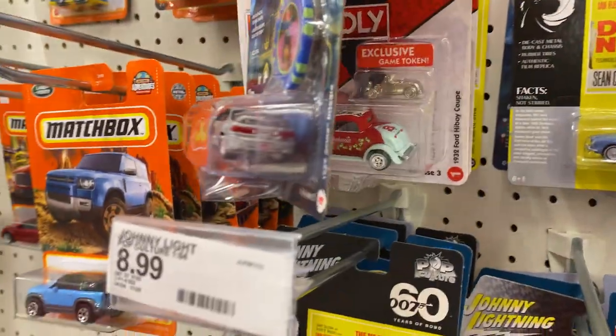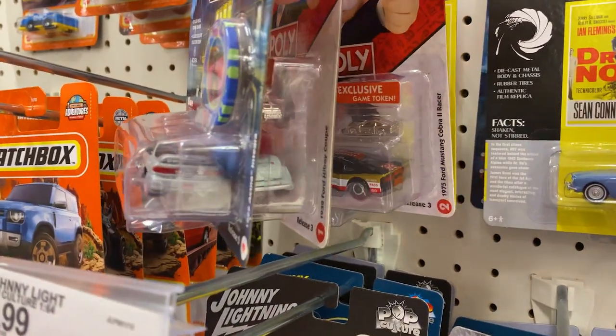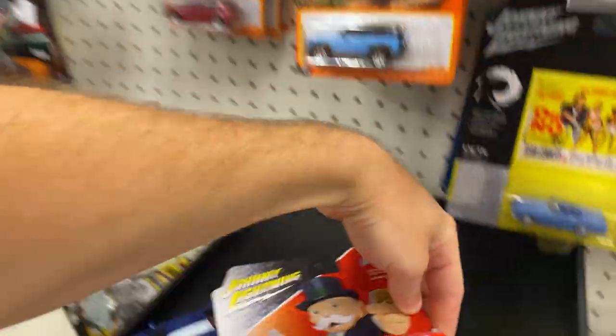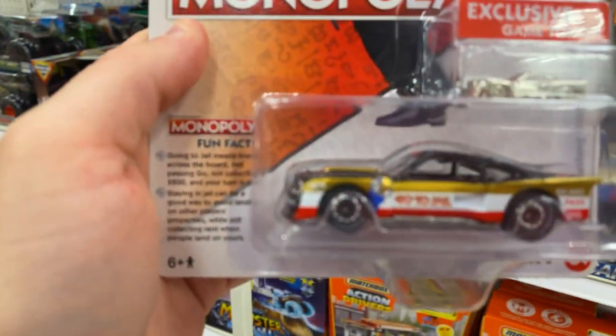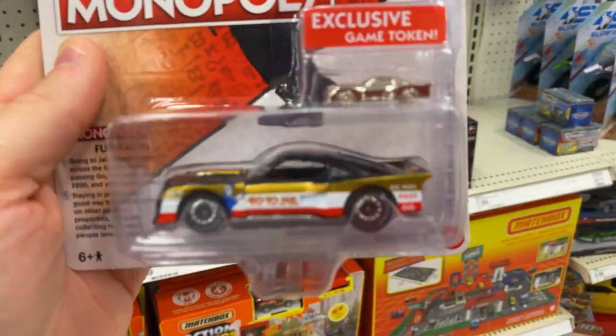Ridgeline, the Acura Integra. There's the Hillby Coupe — it's cool. A Monopoly car, this is pretty neat. I saw one of these earlier. Have you guys seen this before? The 75 Ford Mustang Cobra 2 Racer — I have no clue if that's just a main line or not, but it's really, really cool.